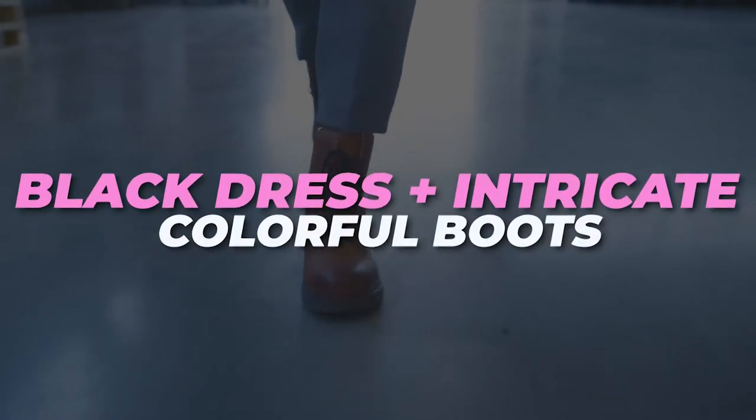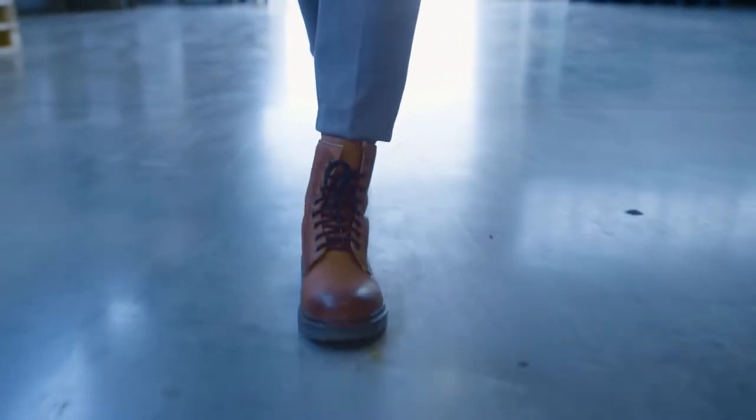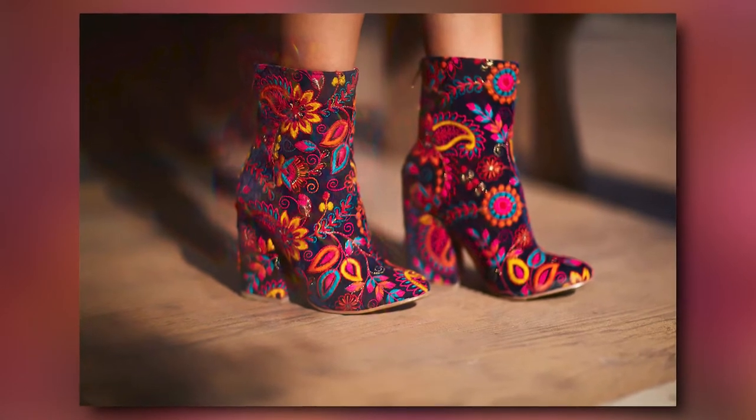Black dress and intricate colorful boots. If you want to make sure your embroidered red boots get all the attention they deserve, pair them with a simple black dress and minimal accessories to really make them pop.